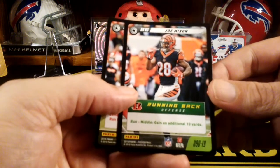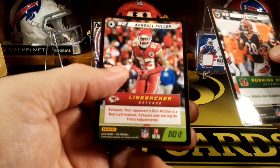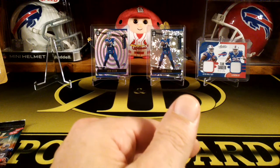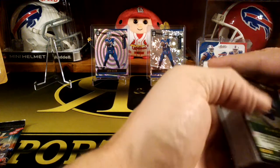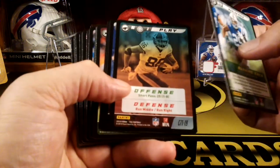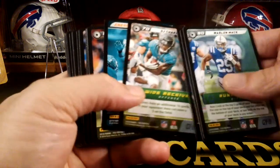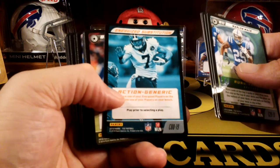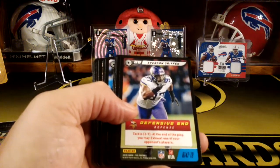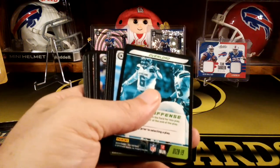We got another uncommon — Joe Mixon. Another uncommon — Kendall Fuller, linebacker. So I got like three uncommons and a rare. Marlon Mack. We got a play card — Michael Gallup. DJ Chark. There's an action card. Oh, there's another rare — Everson Griffin. See, that's the blue so that's another rare. Pretty good, a second rare.